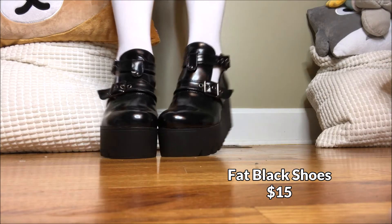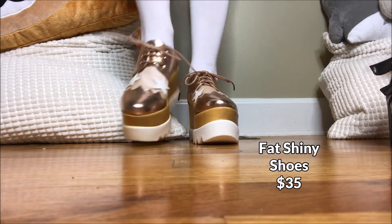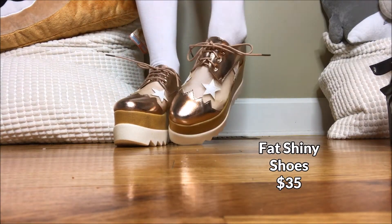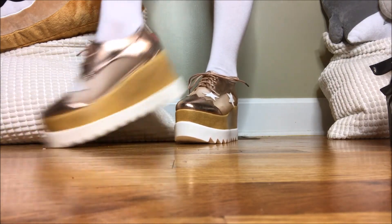Oh and I got some shoes. I got these fat black shoes and these amazing shiny star shoes. I love fat shoes so much. They are my favorite, probably because I'm so short.